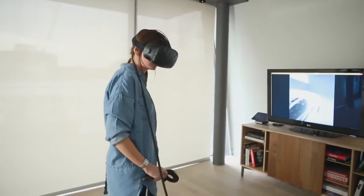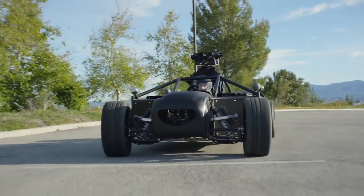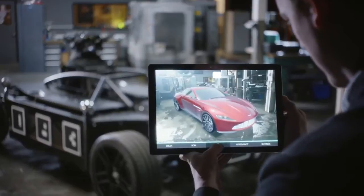The same data can also be used for VR. A bespoke AR application allows clients to see their intended vehicles tracked over the Blackbird on location.